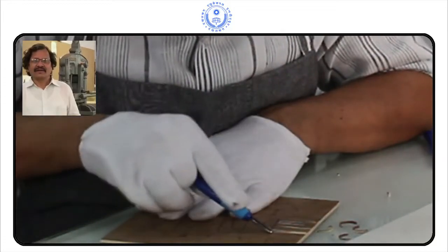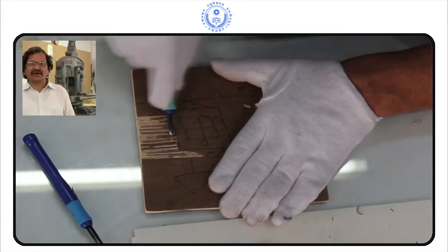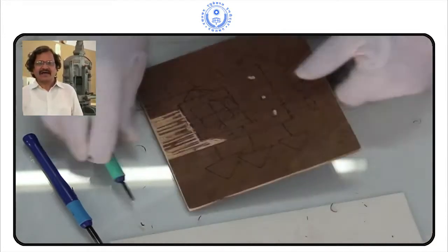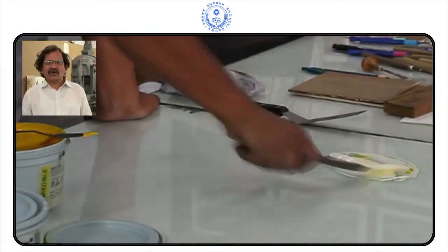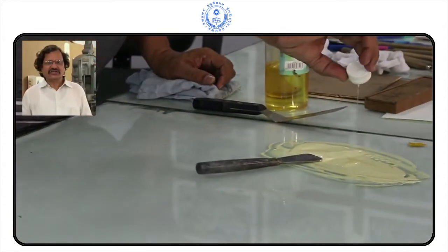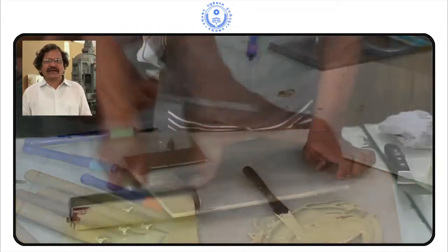Anantnikam from the faculty of Sir J.J. School of Art. Printmaking is one of the oldest techniques in visual art. In this medium, the oldest book, the Diamond Sutra, was printed in the year 868 in China. In this book, the medium was woodcut and wood engraving.